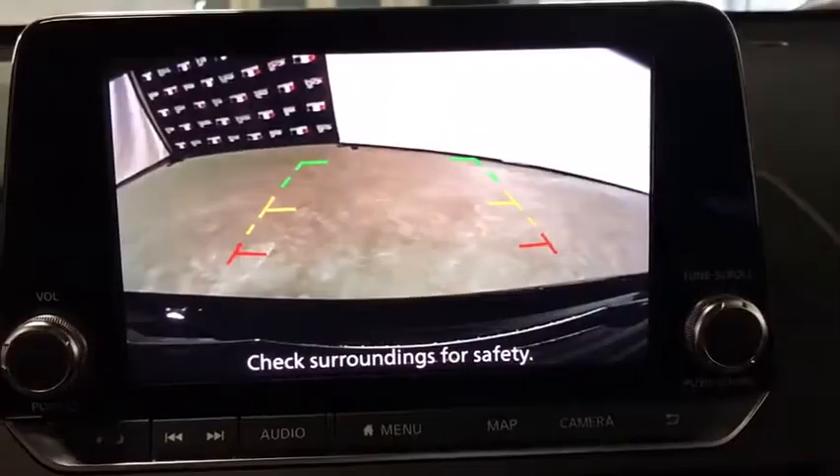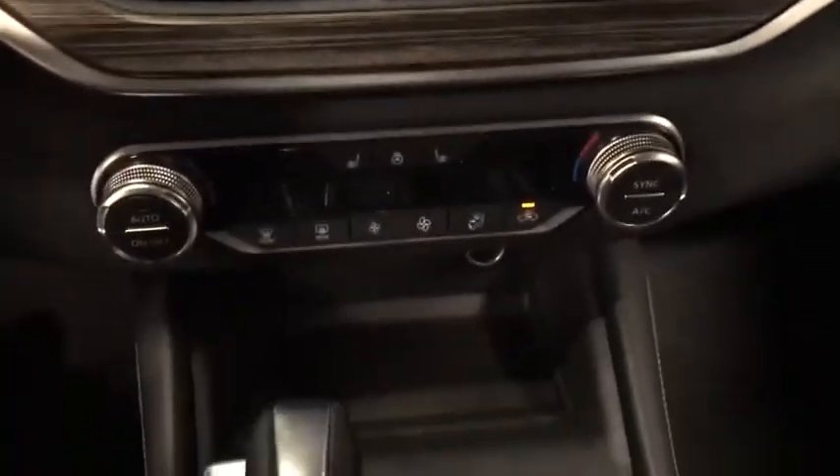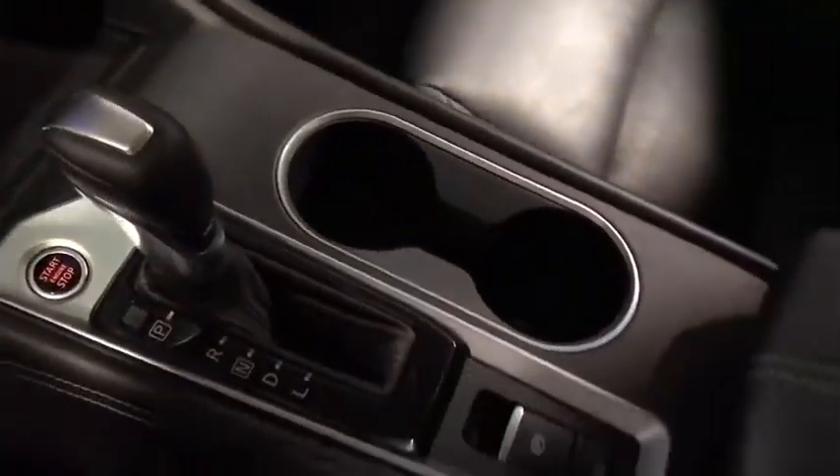Dual airbags, power steering, four-wheel disc brakes, center armrest, rear window defroster, power windows, electronic stability control, security system, compass.